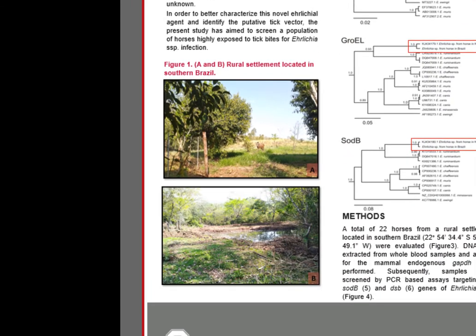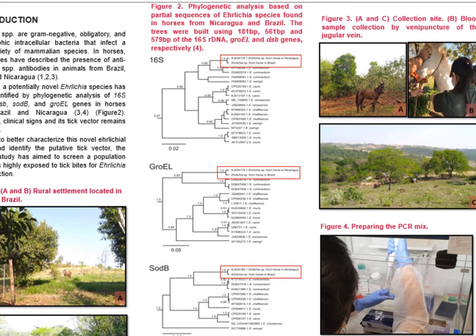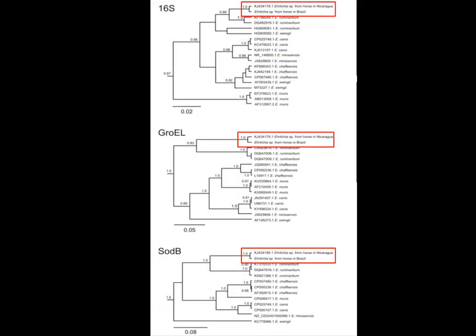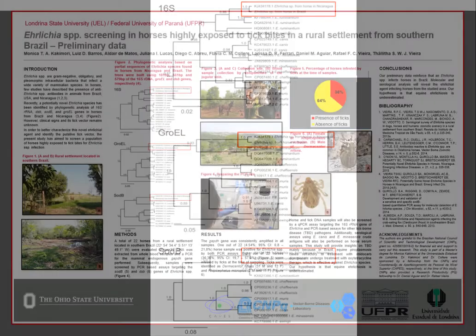In Figure 1A and B, we can see the rural settlement in which the collections were carried out. In Figure 2, we can see the phylogenetic analysis based on partial sequences of Ehrlichia species found in horses from Nicaragua and Brazil. The trees were built using 16S rRNA, GROVEL, and DSB genes respectively, where it is possible to observe a strongly supported clade.